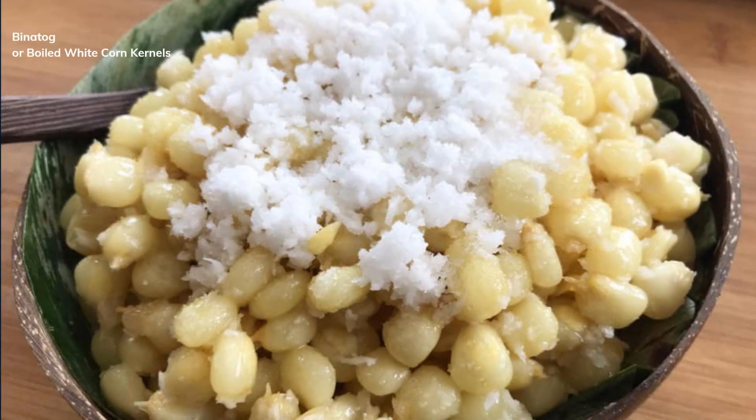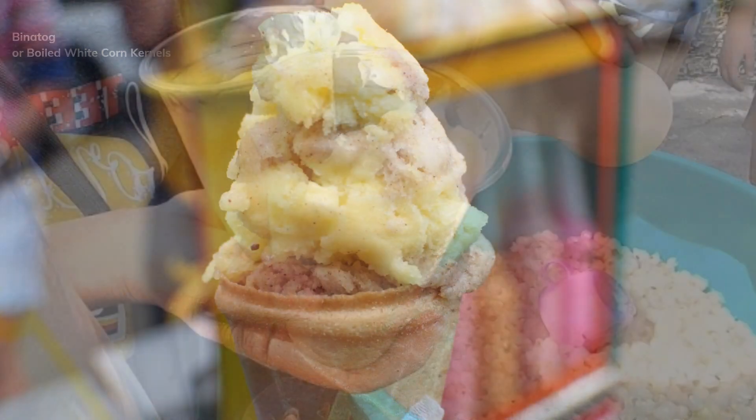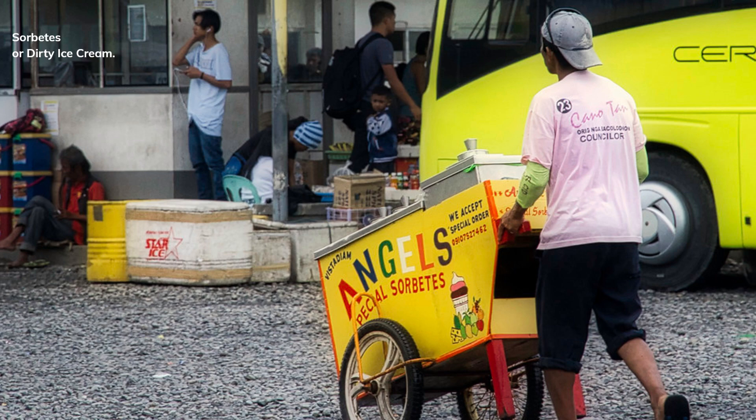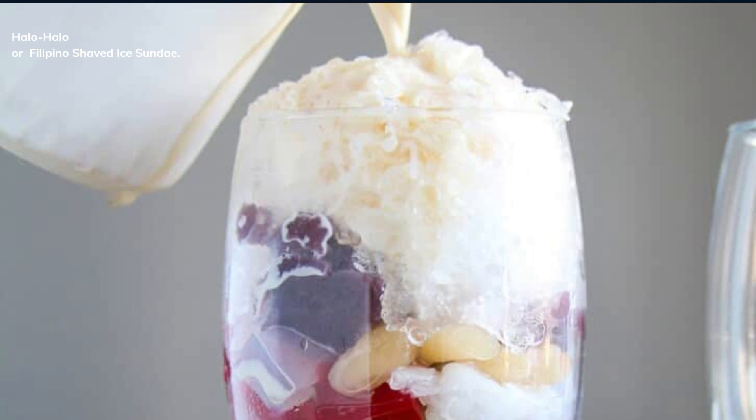Mais, or grilled or boiled corn. Binatog, or boiled white corn kernels. Sorbetes, or dirty ice cream.